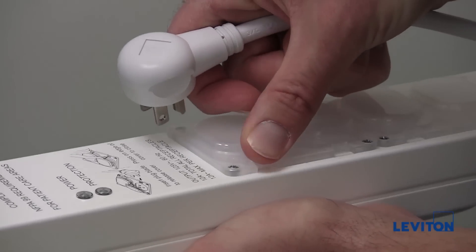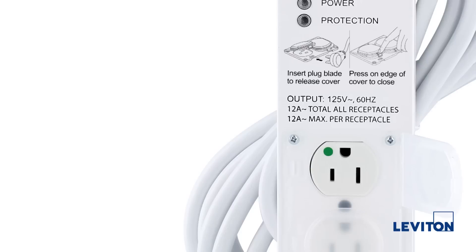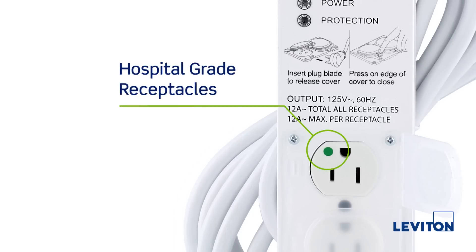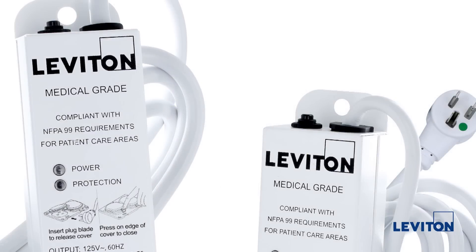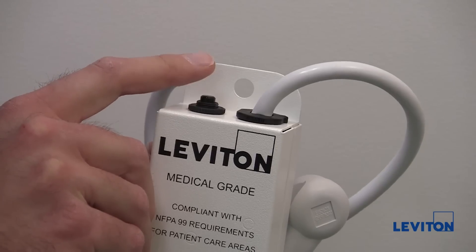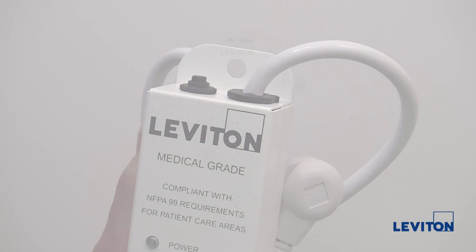As per NEC Article 517, medical grade power strips include hospital grade receptacles for superior performance. They provide built-in overload protection to shut off the strip in the event of excess power draw, and they can easily return to service with the push of a button once the excess load has been removed.